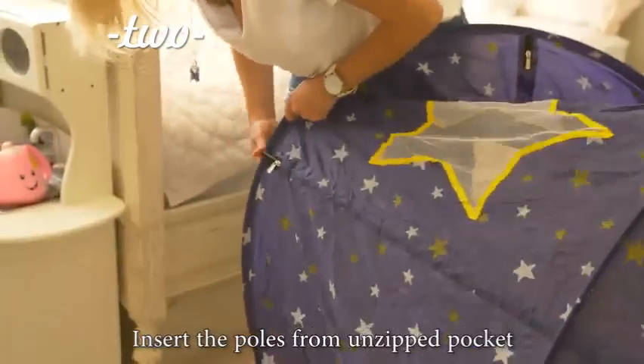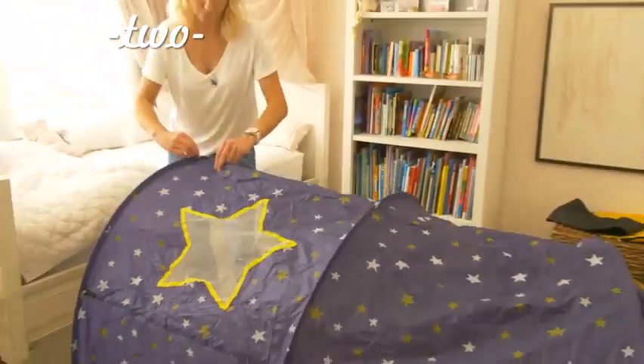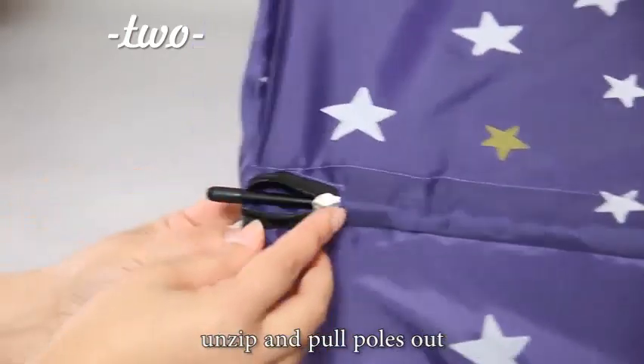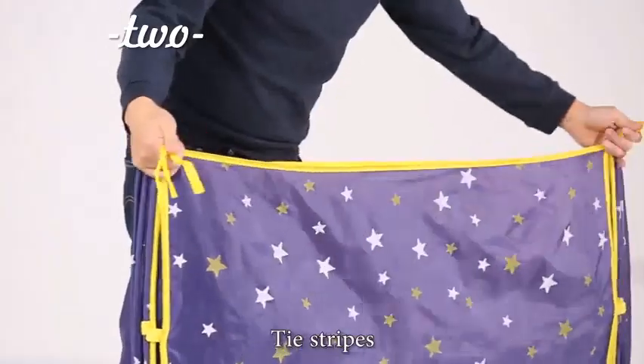To set up, insert the poles from the unzipped pockets. To fold down the tent, unzip and pull the poles out.